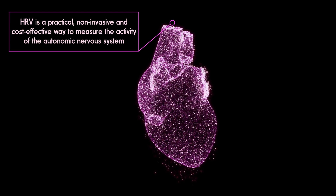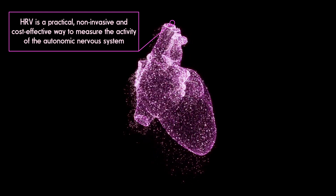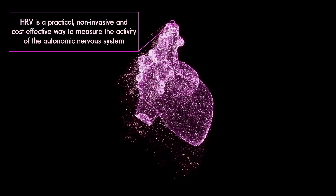HRV is a practical, non-invasive, and cost-effective way to measure the activity of the autonomic nervous system. Our bodies are continuously readjusting to maintain a state of balance called homeostasis. Heart rate, blood pressure, glucose level, hormones, and more react to the stressors we face, and the autonomic nervous system works to keep everything in balance so that we can function optimally. Heart rhythm, and therefore HRV, at rest is regulated by the parasympathetic nervous system. The upshot is that measuring your HRV is an effective way to capture your body's response to stress.